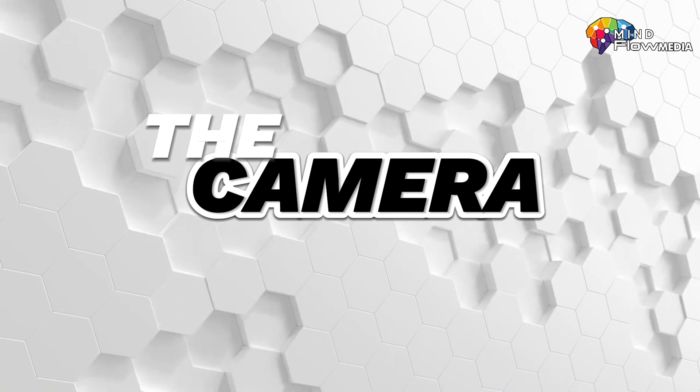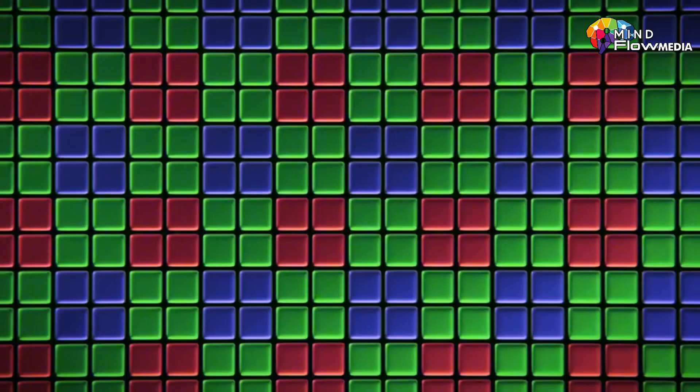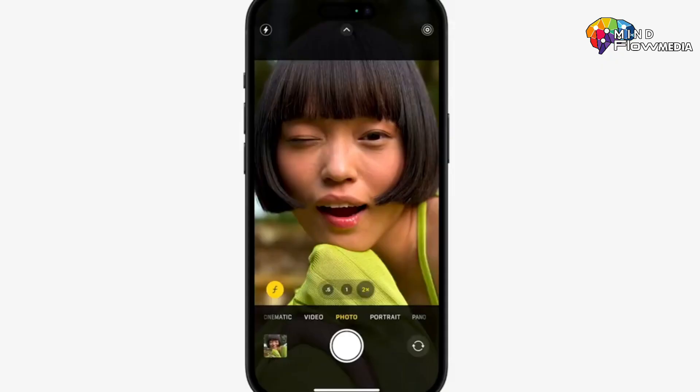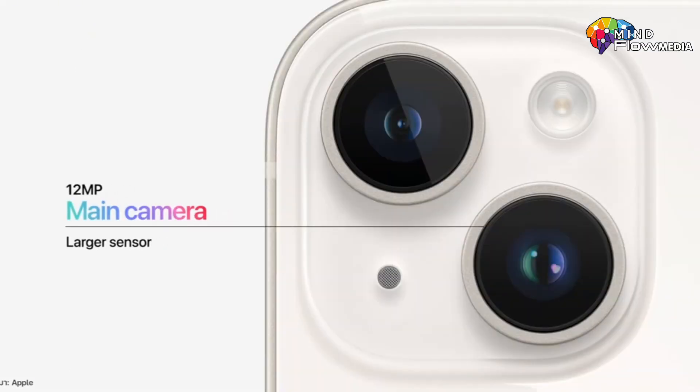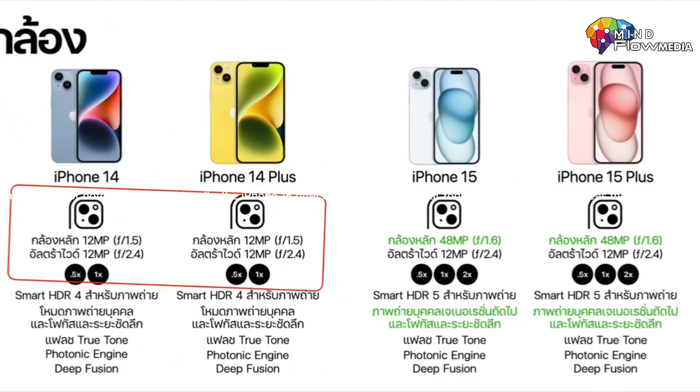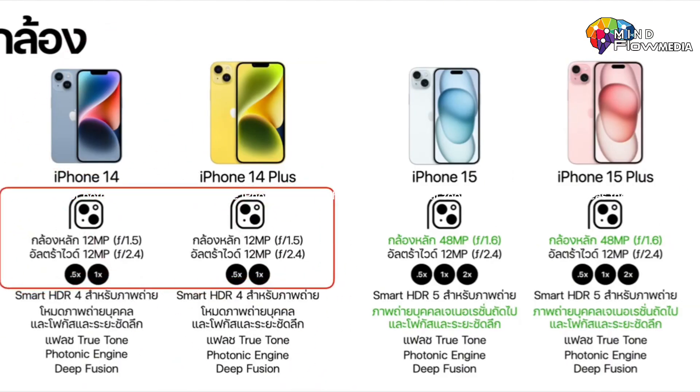Let's delve into the camera improvements. Apple has significantly upgraded the camera in the iPhone 15. The rear camera on the iPhone 15 and 15 Plus has been upgraded to 48 megapixels, a notable improvement over the 12 megapixels in the iPhone 14. The ultra-wide camera remains at 12 megapixels for both models. Additionally, the iPhone 15 offers three types of optical zoom — 0.5x, 1x, and 2x — whereas the iPhone 14 only provides 0.5x and 1x zoom options.